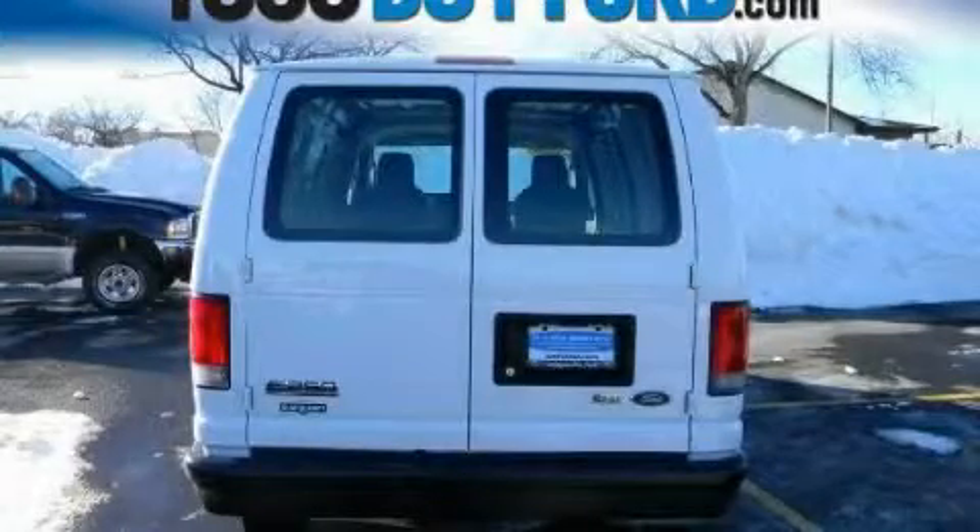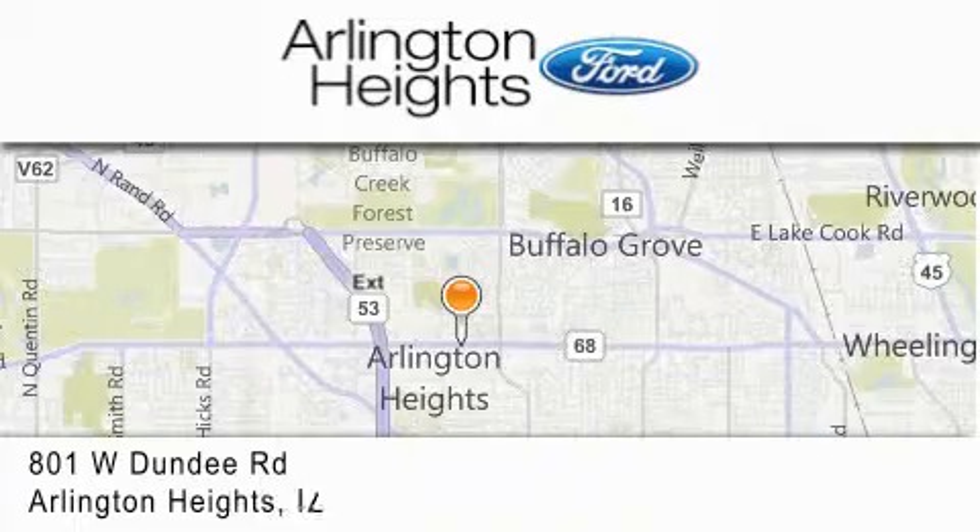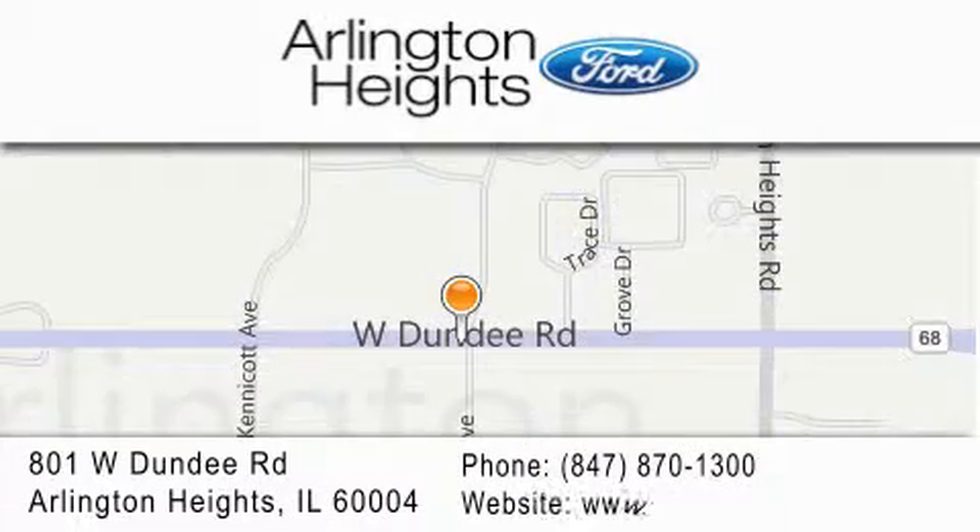We invite you to contact us today to learn more about this vehicle. Arlington Heights Ford is located at 801 West Dundee Road in Arlington Heights, Illinois — number one in what matters most.